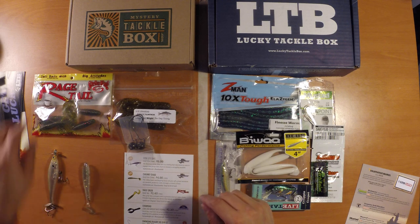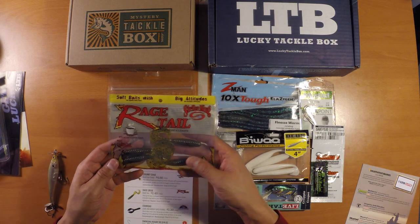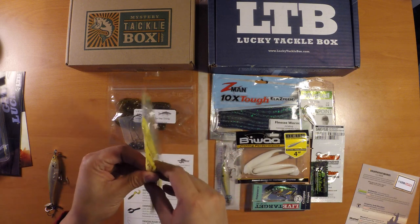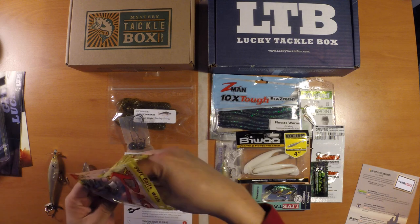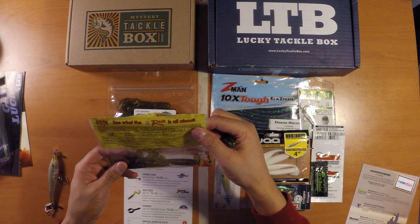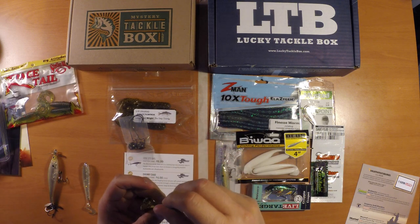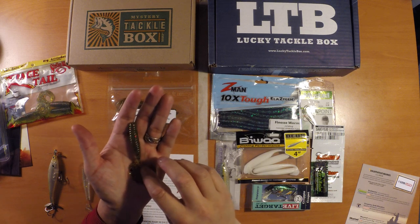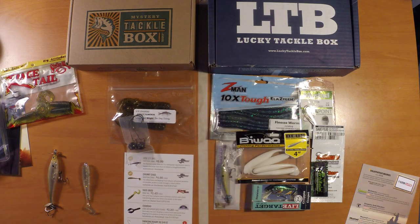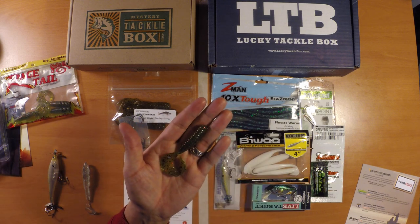Next up we've got some Rage Tails — these are Rage Tail Rage Grubs. This is a 4-pack and these are coffee scented. This 4-pack retails for $2.40. The color looks kind of almost like a watermelon red — it's a green color with some black and red flakes through it. It's got a pretty good coffee scent to it. I don't really fish a lot of grubs, but this looks like a pretty good one. It might make a really good trailer.